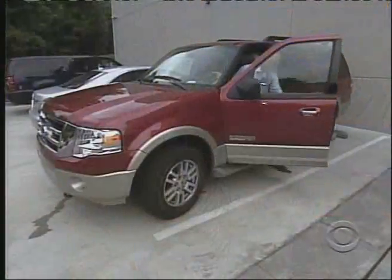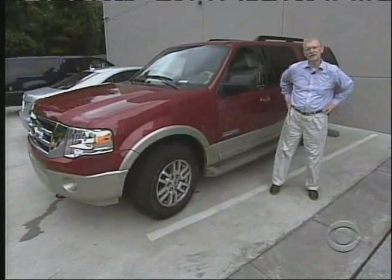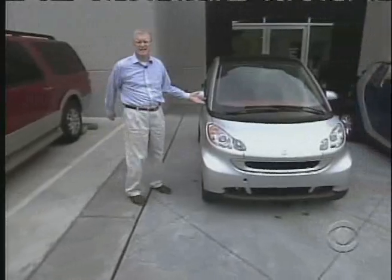In more and more areas of daily life, many of us are learning to think small. Maybe not this small, but this morning Bill Geist drives home a point. With fuel prices at an all-time high and our carbon footprints the size of King Kong's flip-flops, everybody's talking about downsizing.